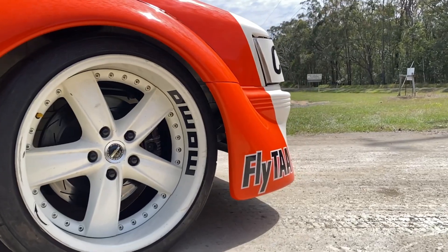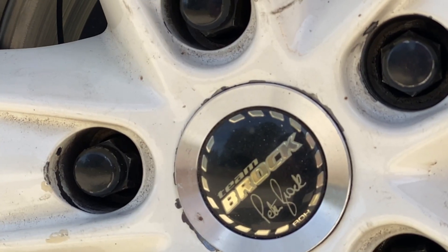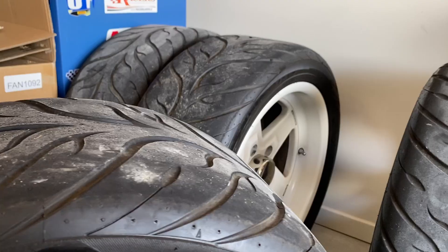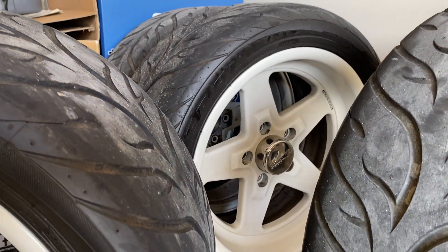We're currently running some 18x10 race rims at the moment, so the wheels you've got on now are just for the track, right? That's right. But you've got another set at home that you use for car shows and street driving too. They look great, they're fantastic. Unfortunately my budget doesn't allow for the real deal, but mate, with your budget you've done a great job so far.